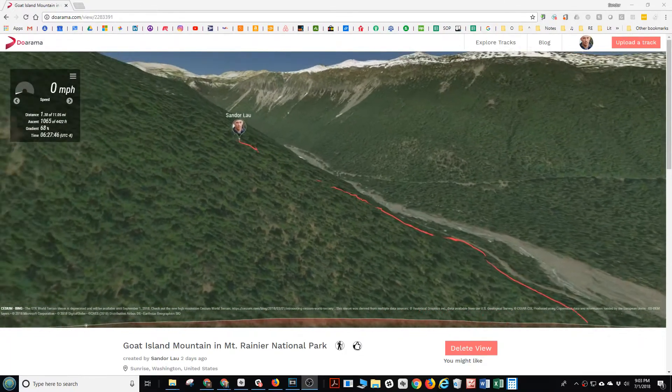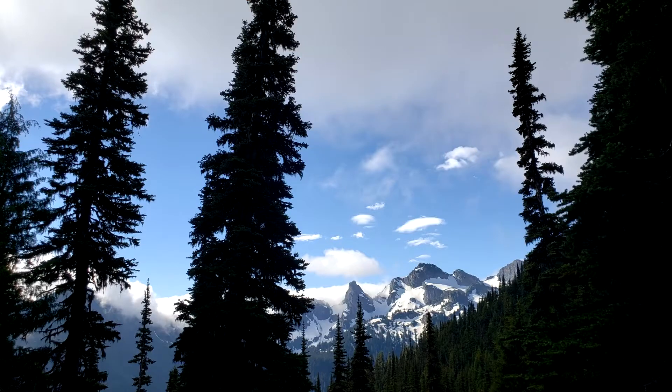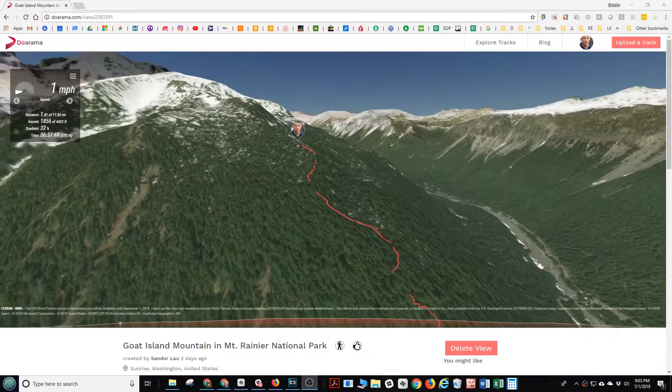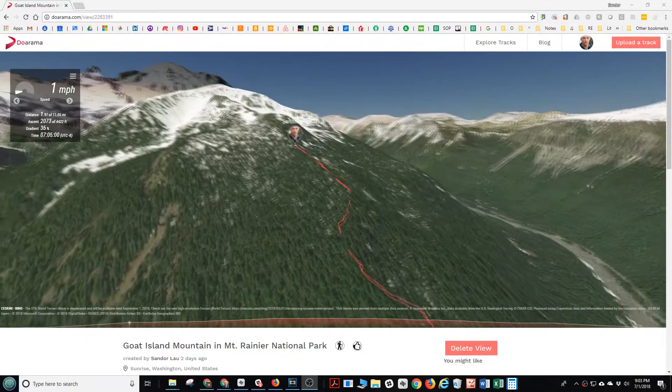This was a climb of Goat Island Mountain in Mount Rainier National Park. You can see us ascending a ridge there after doing a little trail finding. There's no trail — it's just a climber's path up to the summit.